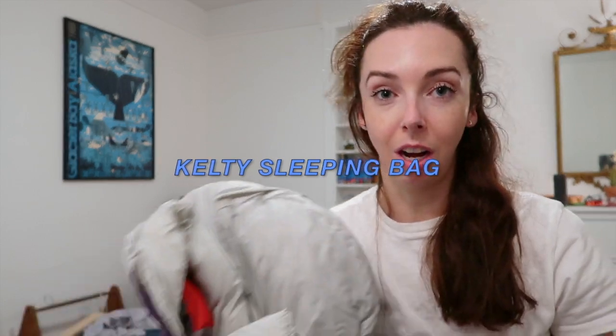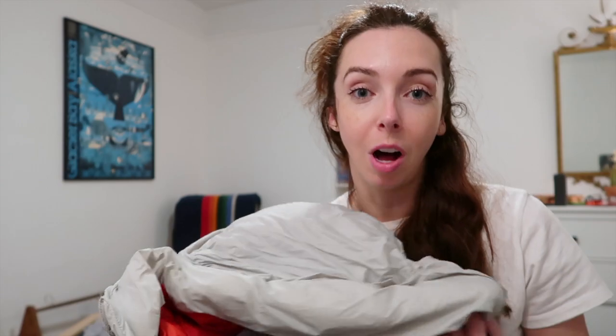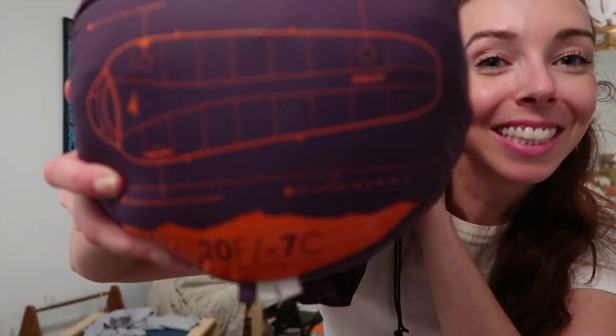Now onto the sleeping bag. I've always used this Kelty bag — it's served me very well. It runs a little hot, but I think it'll be good for fall. It's rated to 20 degrees.